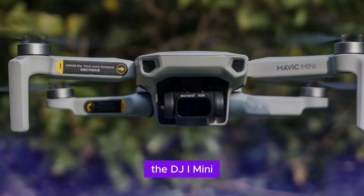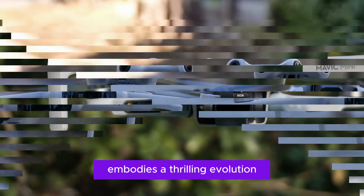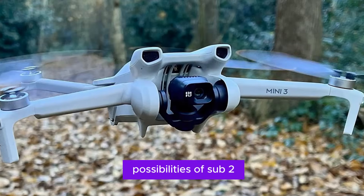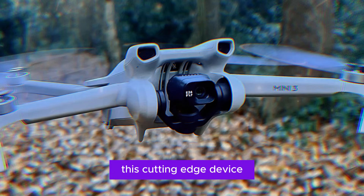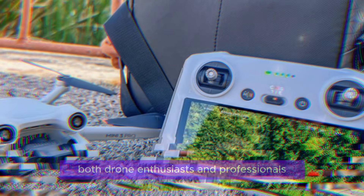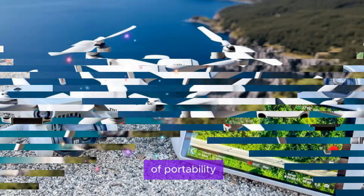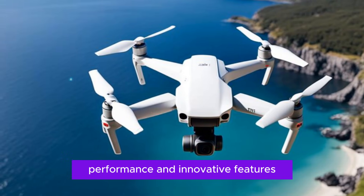The DJI Mini 5 Pro embodies a thrilling evolution in compact drone technology, poised to redefine the possibilities of sub-250G drones. This cutting-edge device promises to captivate both drone enthusiasts and professionals, offering an unparalleled blend of portability, performance, and innovative features.